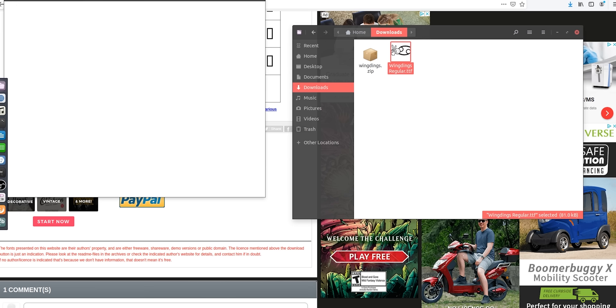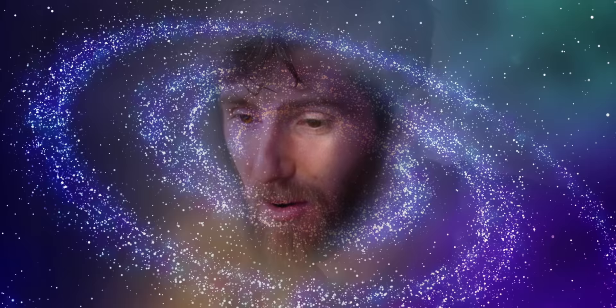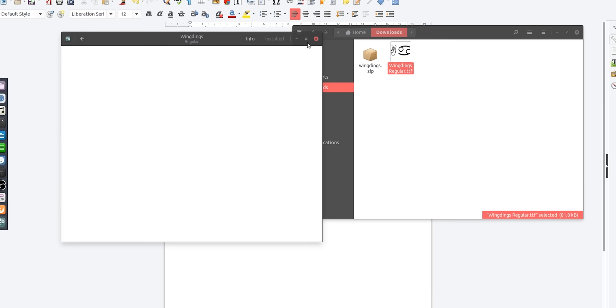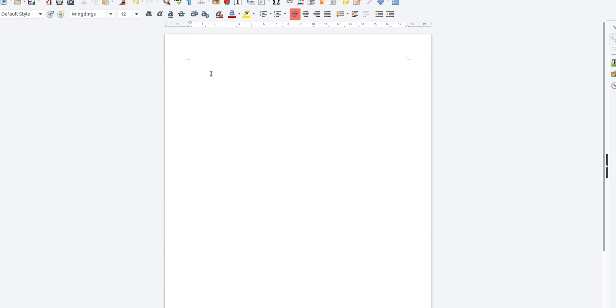Is this just gonna install? I just double-click a font and it just installs, right? Oh my God. What is the Boomer Buggy X? I'm clicking an ad for the first time in my life. It's a mobility scooter, but you don't get rained on. Wingdings is now installed — I'm sure it's not gonna show up, I'll probably have to restart the program. Okay, here it is. We are typing in the native tongue of my forefathers.